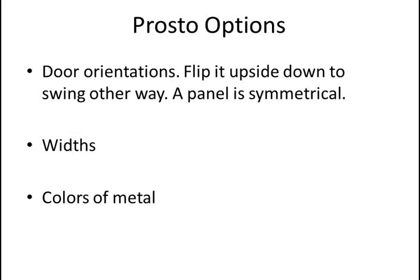ProStore showers has a lot of options. Just with the A panels, the door orientation can be whatever you want. You can flip the whole thing upside down. The A panel is symmetrical — the handle is in the middle of the door, and the hinges are spread out so you can flip everything upside down and it'll look the same. So you can set up your hinges on the left side or the right side. Things come in different widths, and we offer three colors of metal: chrome, brushed nickel, and oil rubbed bronze.